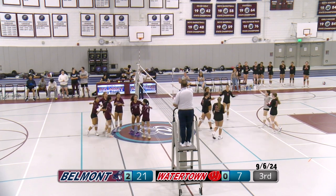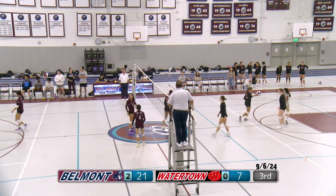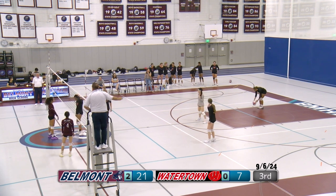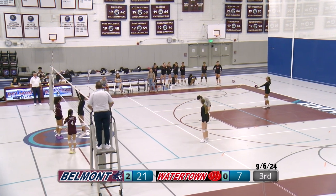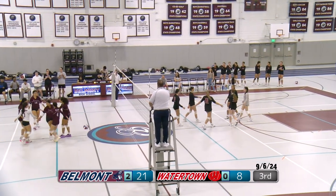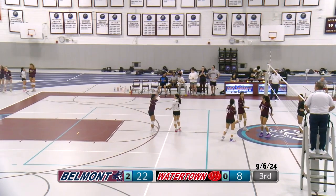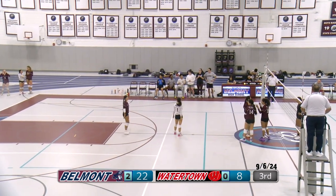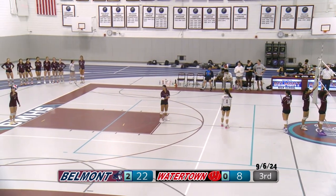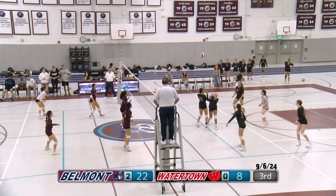Watertown up for serve — doesn't get it over, that is Belmont's points. Do we know how JV did? I'm actually not sure — we'll have to ask the JV players. Esther — a good serve by Esther. Watertown — confusion — and it's an ace.